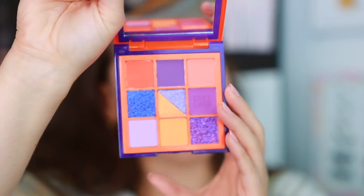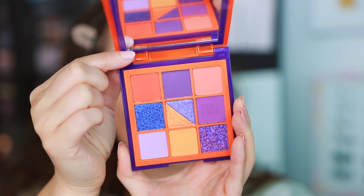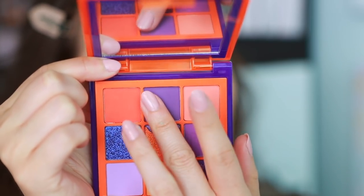This is the orange and purple palette, which I think for me is a little bit more fun. The blue ended up being really cohesive for me and very easy to create a look, so I'm interested to see what I come up with on this side. Let's start the swatching process here.